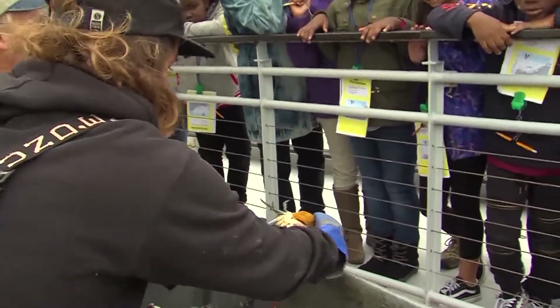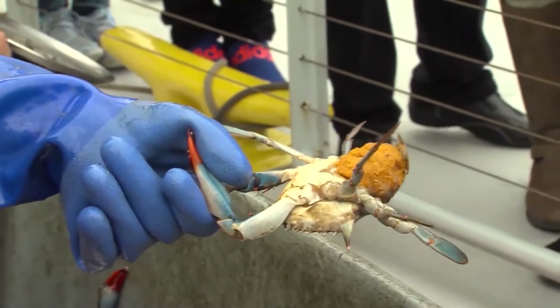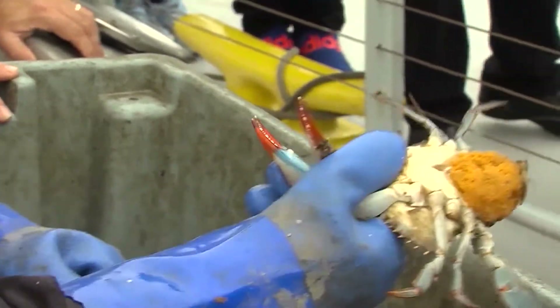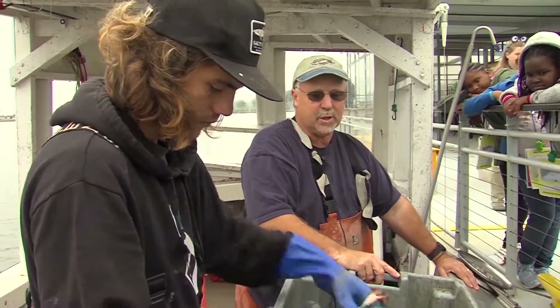This right here is a female crab that's got an egg on it — she's what we call a sponge crab. There's like two to three million eggs in that little egg sack right there. Hopefully you'll understand the importance of the grasses and everything that helps the crab survive.